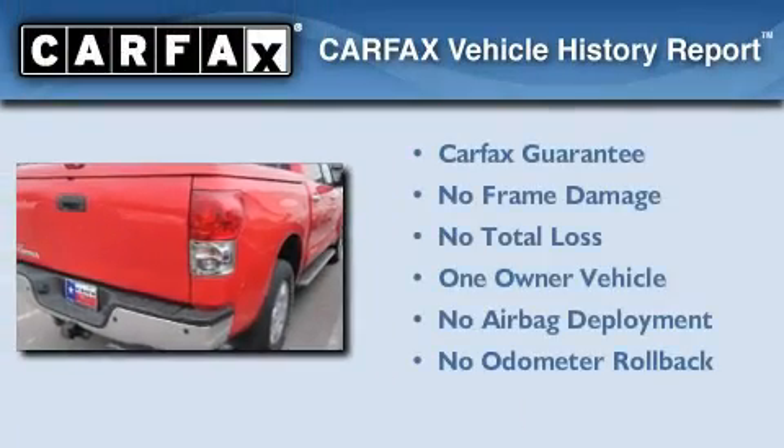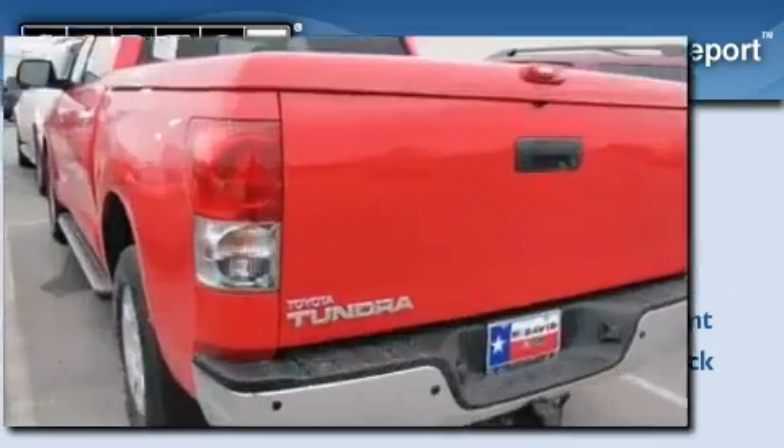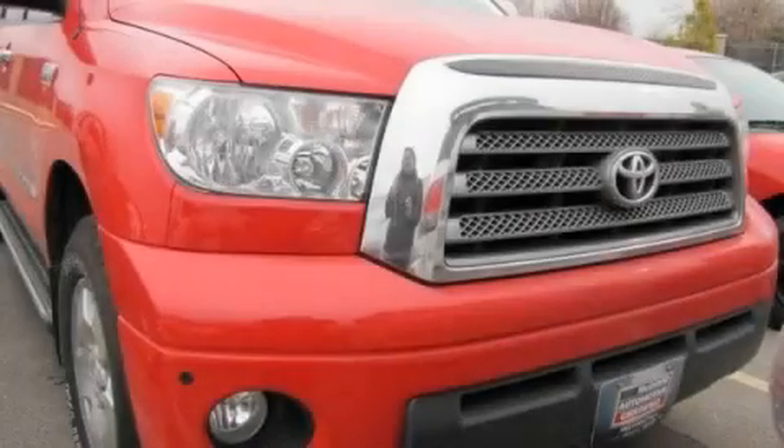This truck has had only one owner, and it qualifies for the Carfax Buy-Back Guarantee. Stop by today and test drive this vehicle for yourself.